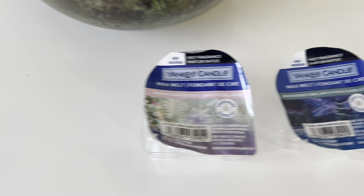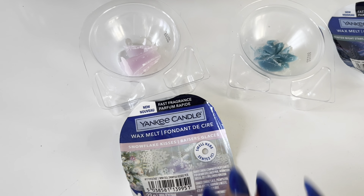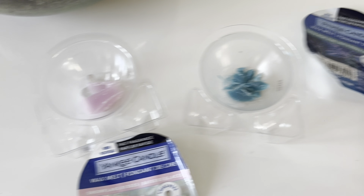I did keep a little bit of the wax in both of these just so you could see the colour. Snowflake Kisses is a pale pink colour and Winter Night Stars is a sort of turquoise-y blue colour.